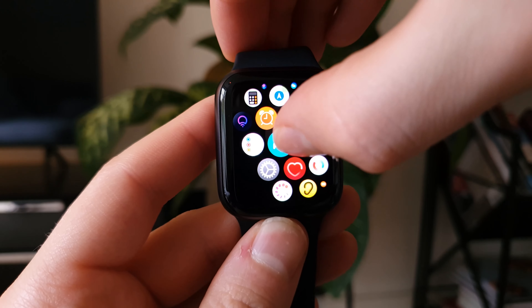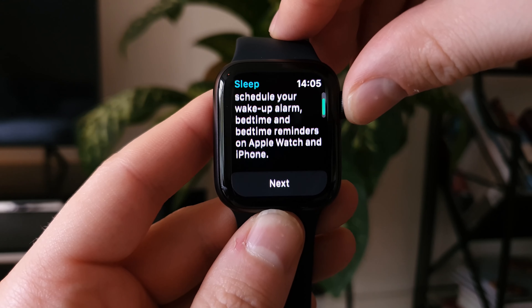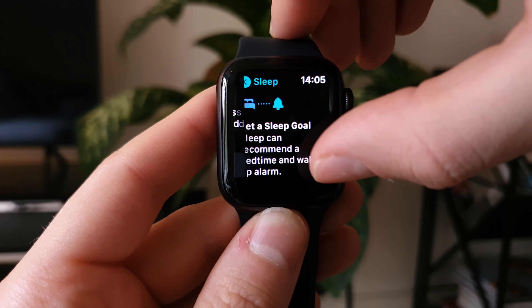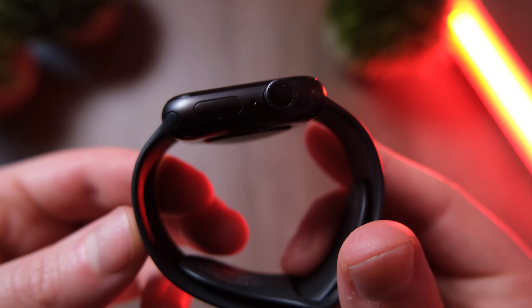So we should go through what those tracking features actually are. Thanks to WatchOS 7, you can now track your sleep, SPO2, heart rate, steps, and more. There's even an automatic hand wash timer, which starts whenever the Apple Watch Series 6 detects you've started washing your hands — something that Samsung appeared to have stolen.